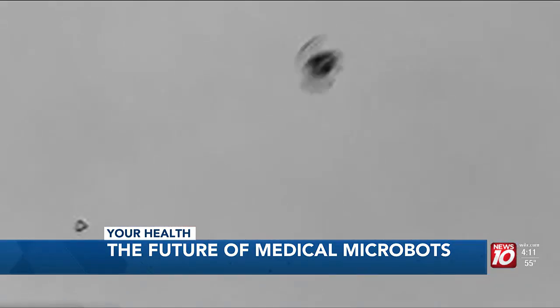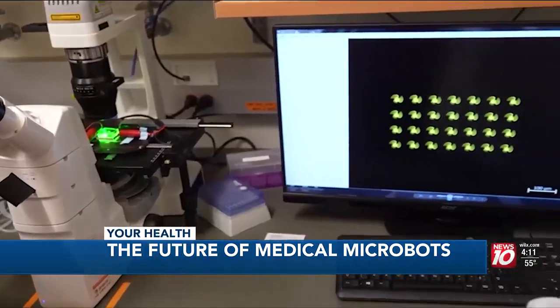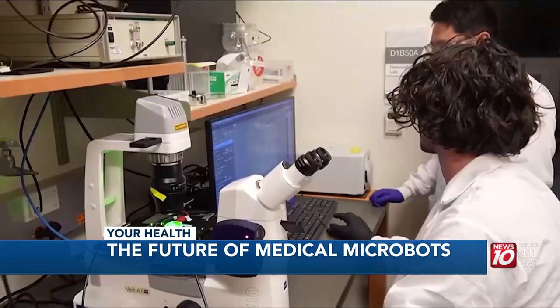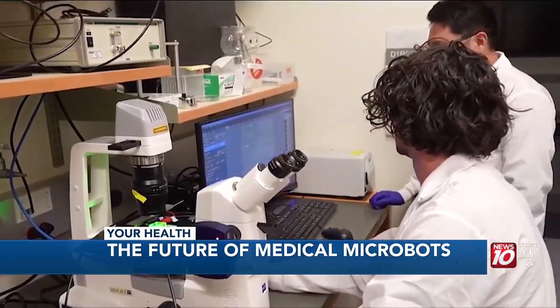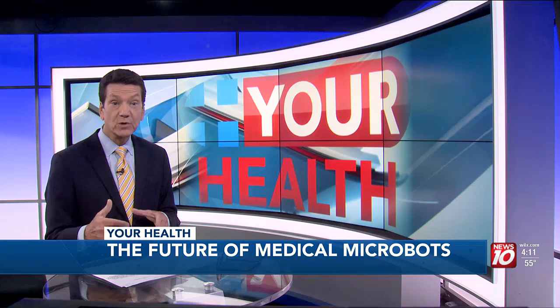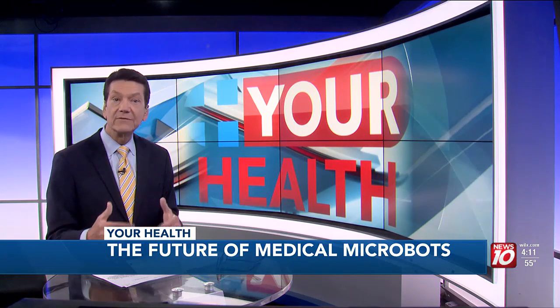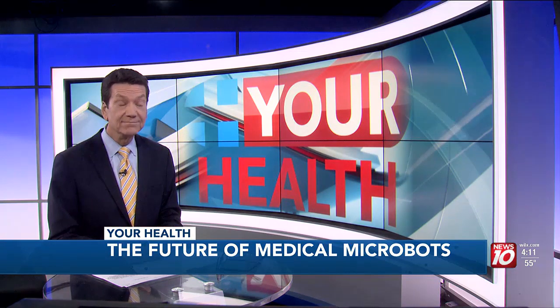Although there's still more testing to do, this work could one day turn what was once science fiction into science that changes the world. Right now, the micro-bots leave the body through the urine, but the team is working to make them completely biodegradable so they will dissolve inside the body after releasing that medication.